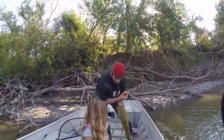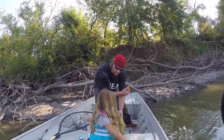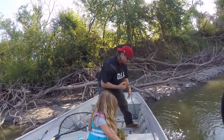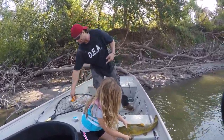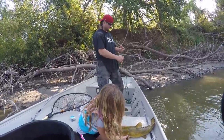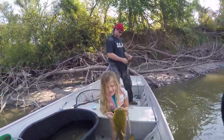Brooke, can you hold it up for the camera? Mm-hmm. I think— just let it go! You got him? Okay. Nope. Here, grab him and hold him up. Tell him what kind of poles caught it. Whoa! Okay, put him in the tank.